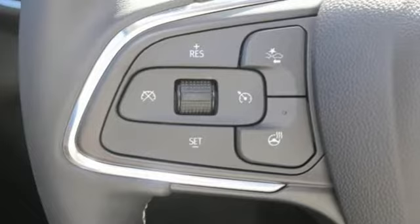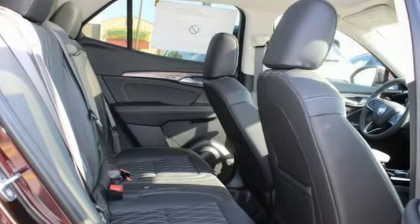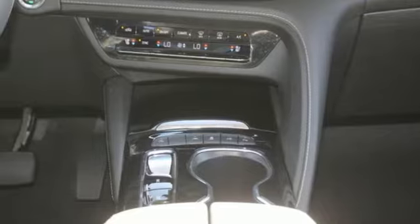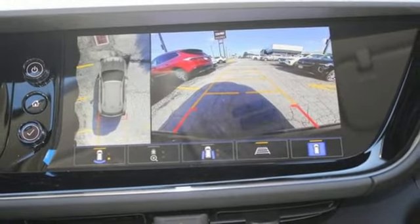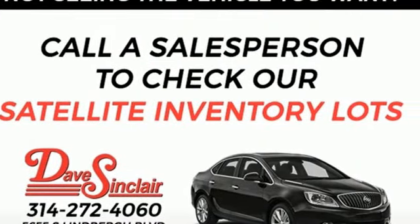Features include intercooled turbo inline four-cylinder engine, heated and ventilated leather bucket seats, integrated navigation system with voice activation, auto-dimming rearview mirror, dual-zone climate control, Wi-Fi hotspot, streaming audio, hands-free liftgate, memory exterior door mirror settings, and automatic transmission.